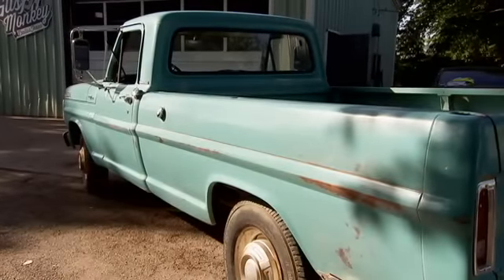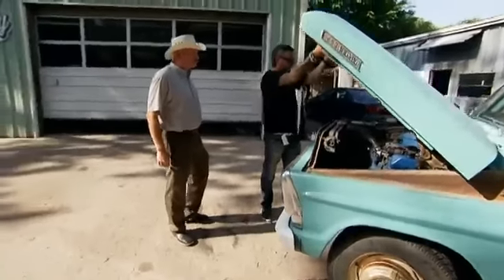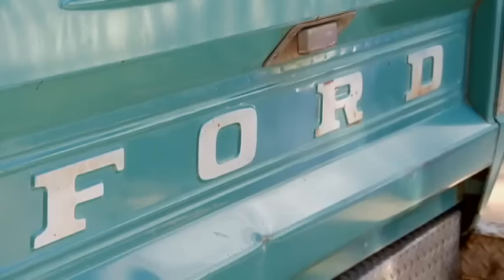Let's check out the motor compartment. Super stock and sanitary. This is a good example of what I like to get here at Gas Monkey Garage — untouched, virgin sheet metal, all original, just taken care of all its life.